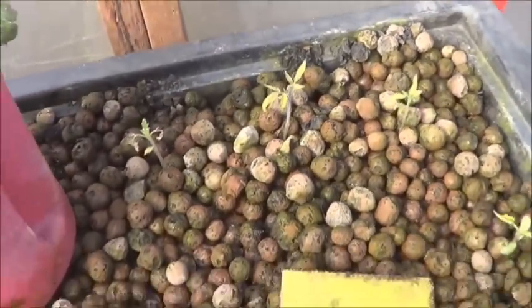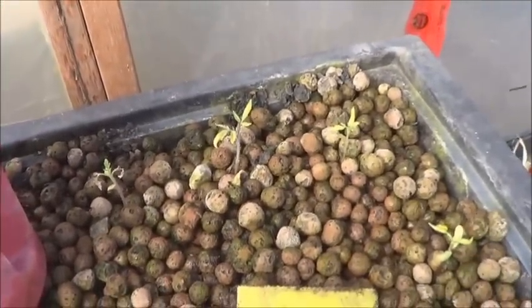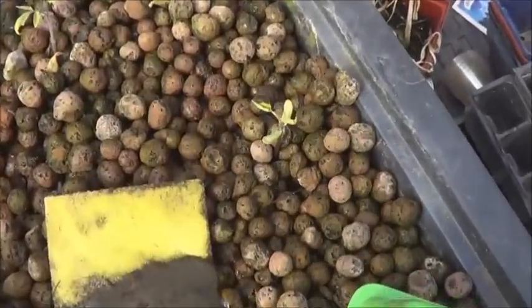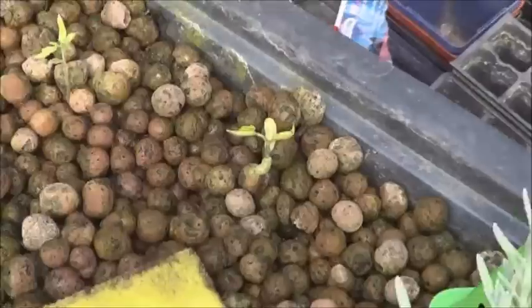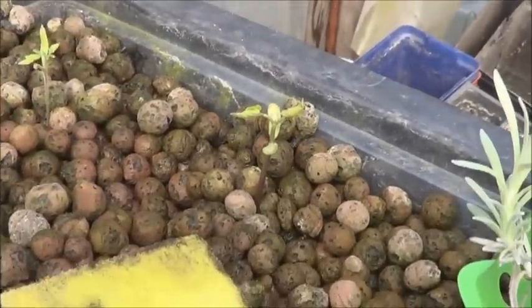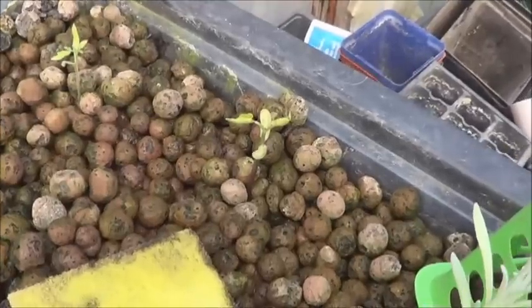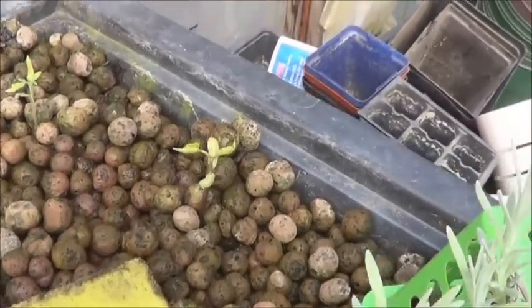Got some tomatoes in here. They're not doing really well, but we are having some fairly cold nights and they're tomatoes — they're sensitive. I tossed a bean in there and it actually sprouted, so that's excellent. I haven't grown beans in my aquaponics before, so this should be very interesting.